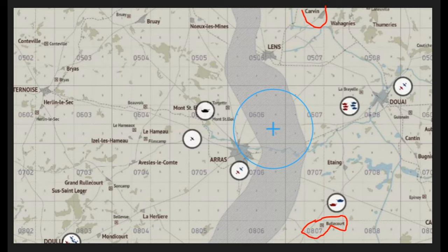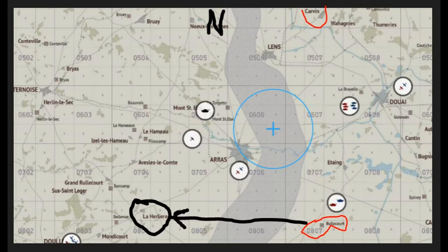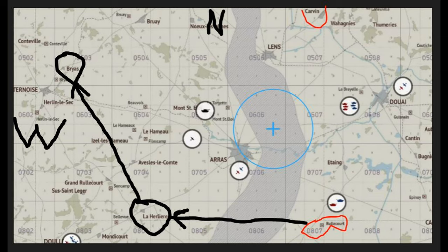If we plan to fly from the airfield in 0807 to 0407, what's the heading? And if we turn to our 9 o'clock and flew to 0804, what would be our heading? Once we arrive in Lihons, we want to fly to 0503, Brias. What would our general heading be there?